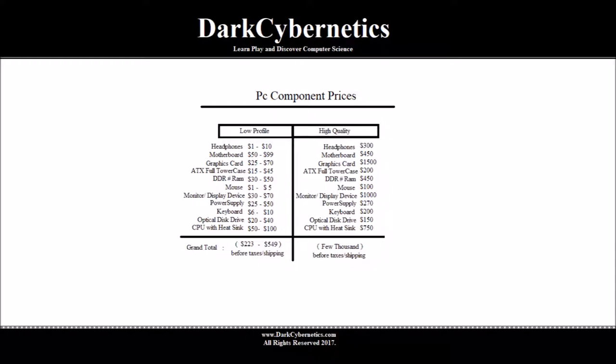A monitor or display device can be purchased somewhere around $30 to $70 — it may not be the largest monitor, but it is a monitor displaying information. Some of our larger devices could be upwards of $1,000.